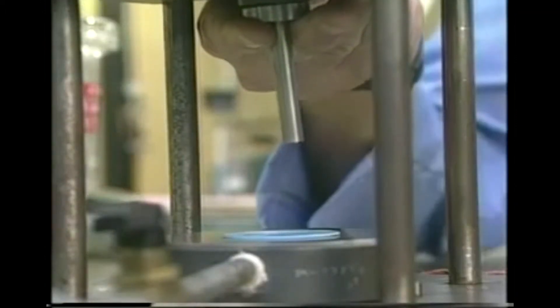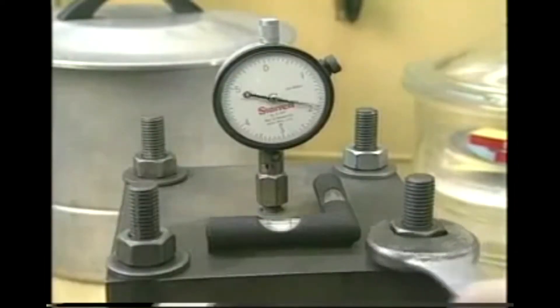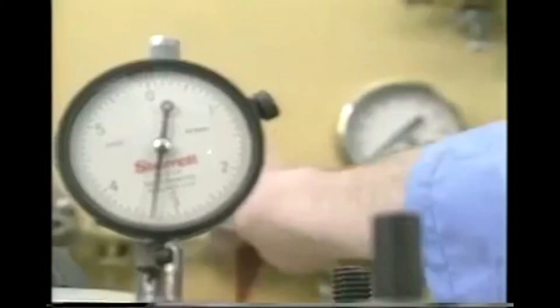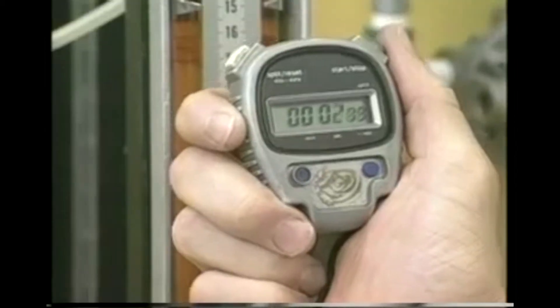The gasket is placed between flanges, which can be loaded with varying amounts of compression. The system is most commonly used to measure nitrogen gas leakage, usually at an internal pressure of 30 psi, although this pressure can also be varied. Leakage, if any, is indicated by variations in manometer readings.